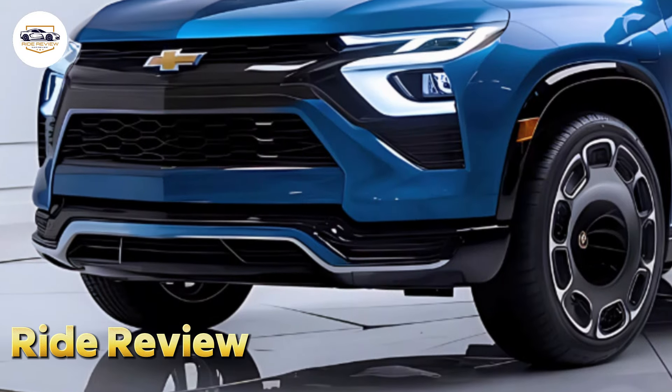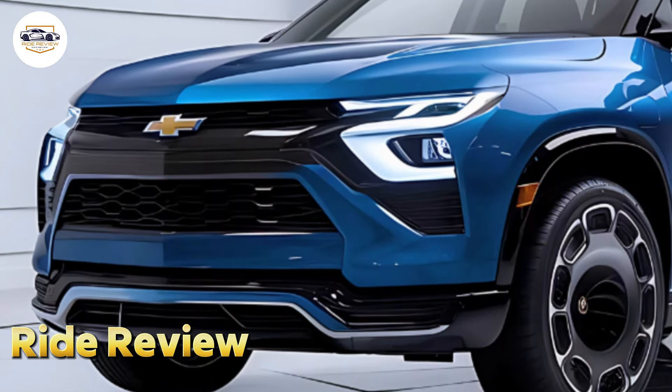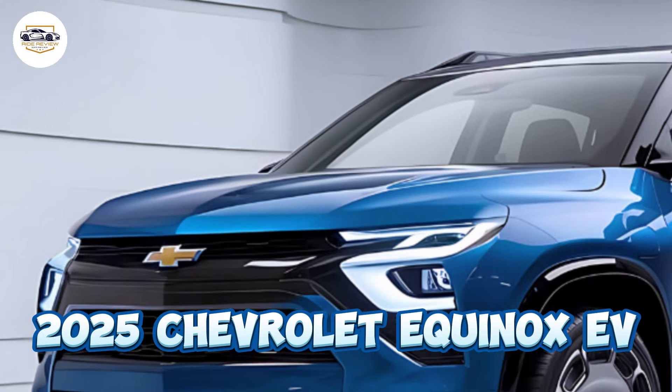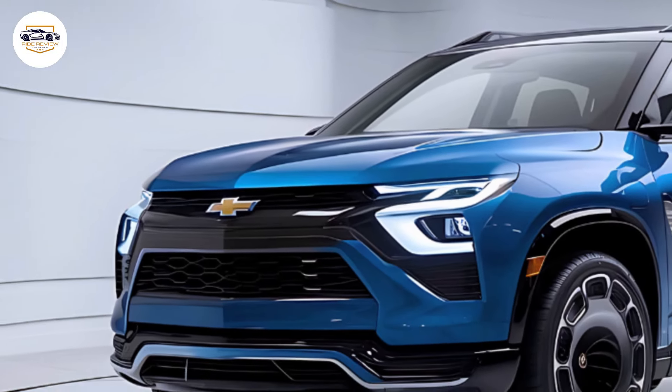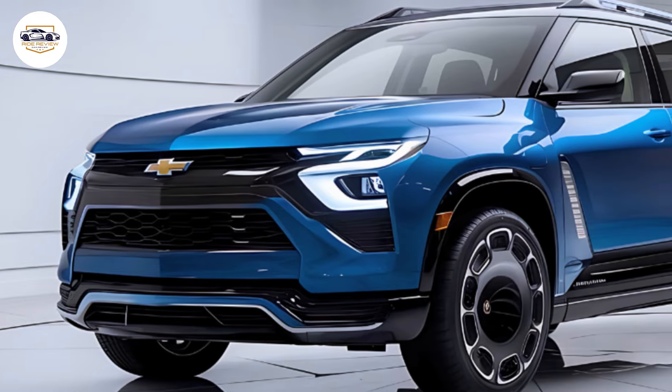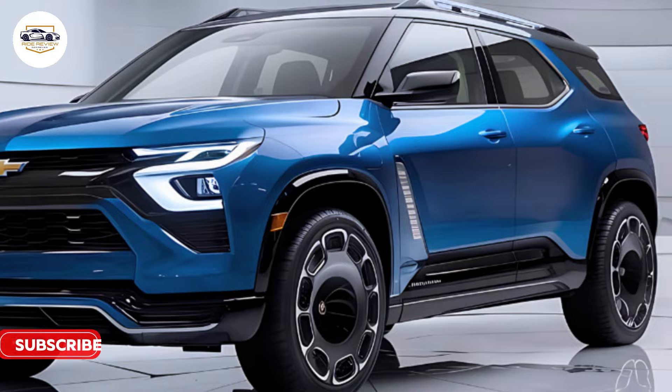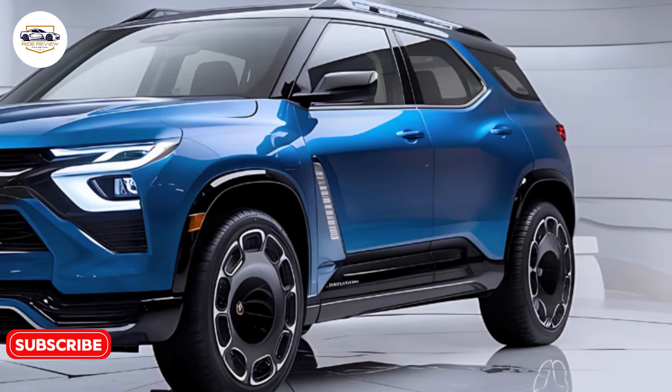Welcome back to Ride Review. Today we're diving into Chevrolet's latest entry into the electric SUV market, the 2025 Chevrolet Equinox EV. Aiming to make electric driving accessible to everyone, the Equinox EV combines affordability, practicality, and modern technology in a package that's hard to ignore.